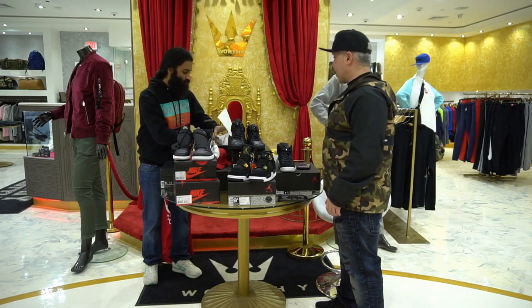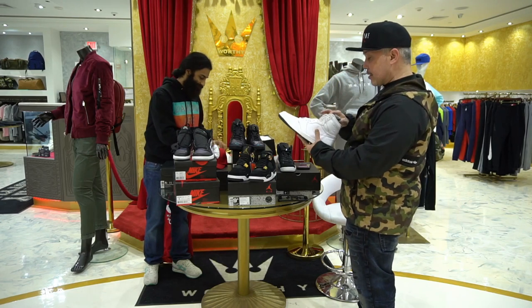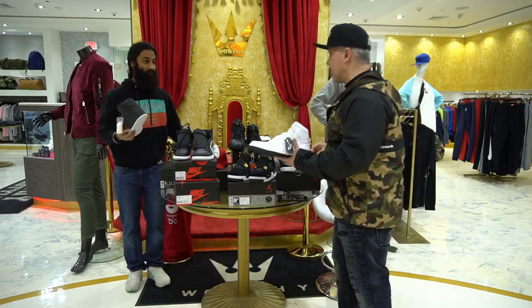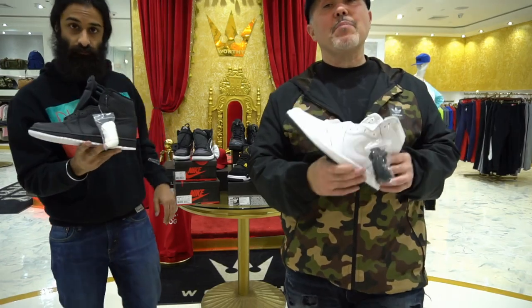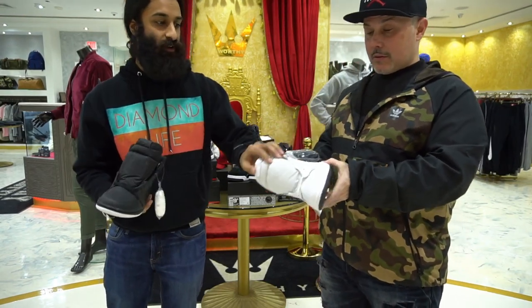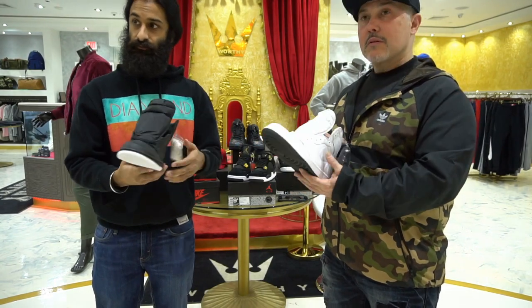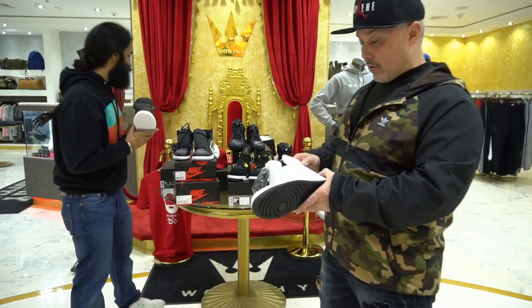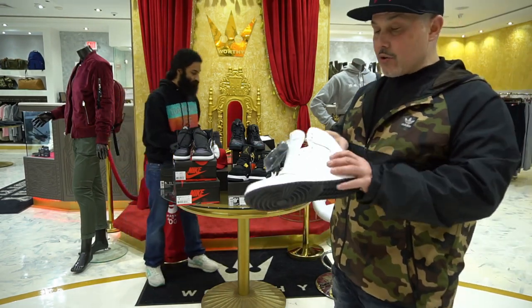Let's go back to the AJ1s — we got one color here for men's. These have not dropped yet, so you get some exclusive looks at stuff that hasn't dropped yet. We got the black high OG 1s and the white high OG 1s with the black bottom, and the white bottom on this end. It's a nice finish — it's got the Air Jordan logo on there.